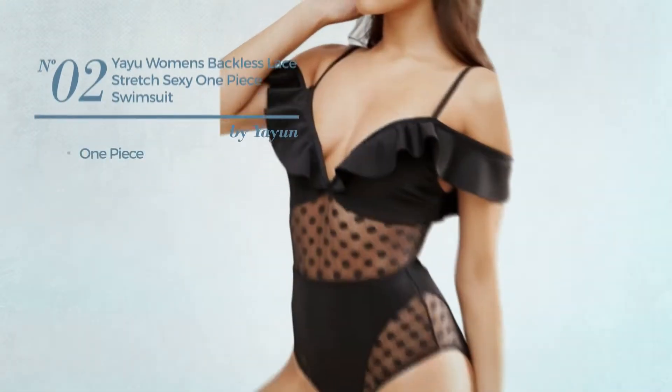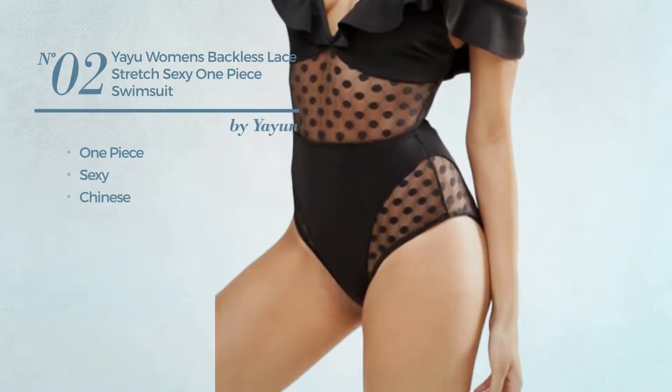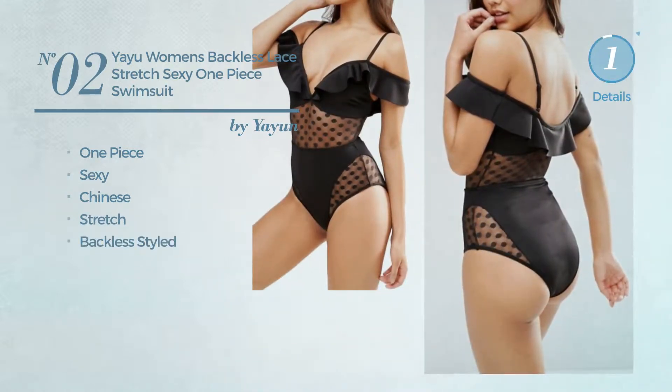Number 2. A One-Piece Swimsuit. Featuring a sexy Chinese inspired style, made of stretch material, with a backless style. Available exclusively in black color.